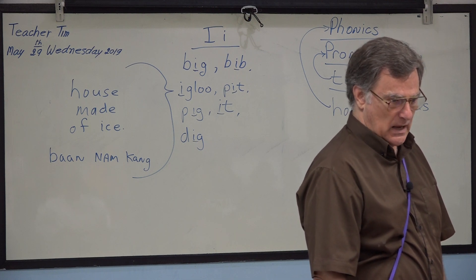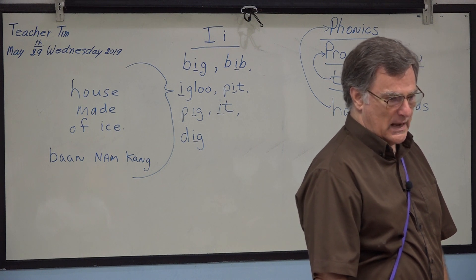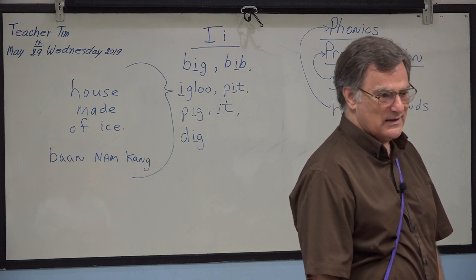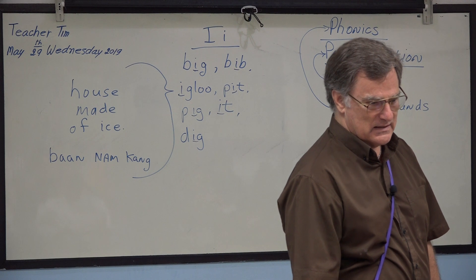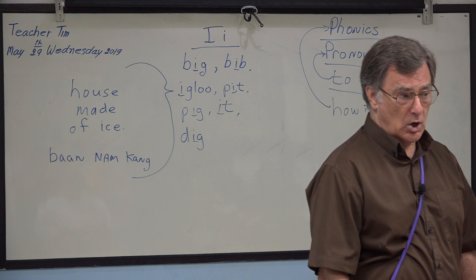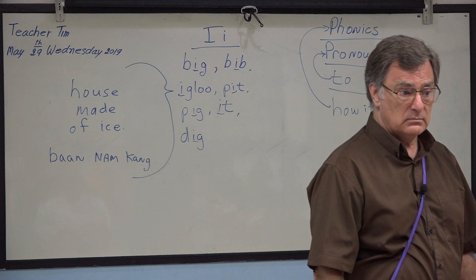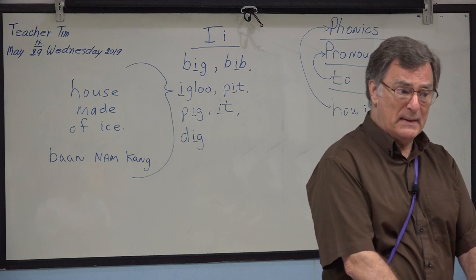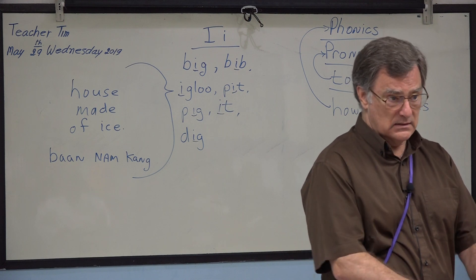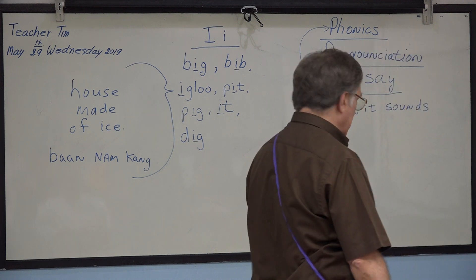Pit, pit. And what is a pit? Yes — ground, maybe, and put the tree. Yeah, for water or anything — garbage. Yes, you can bury the garbage in a pit. Flowers — a small pit for flowers. Okay, very good.